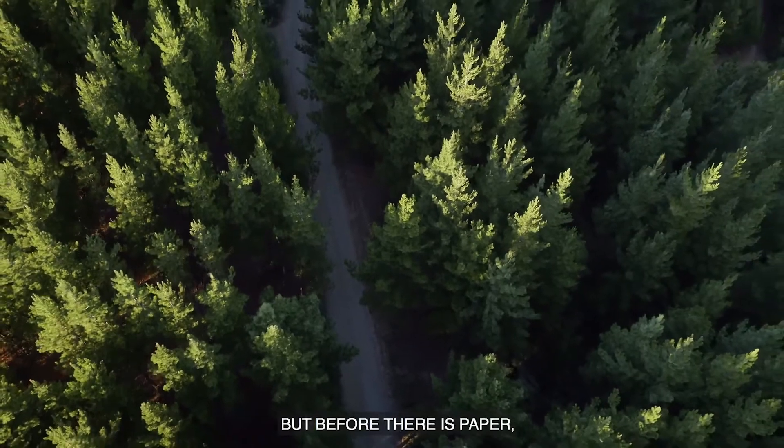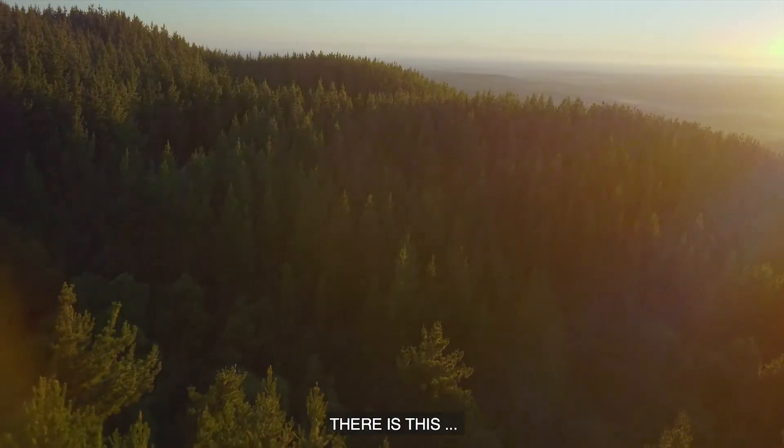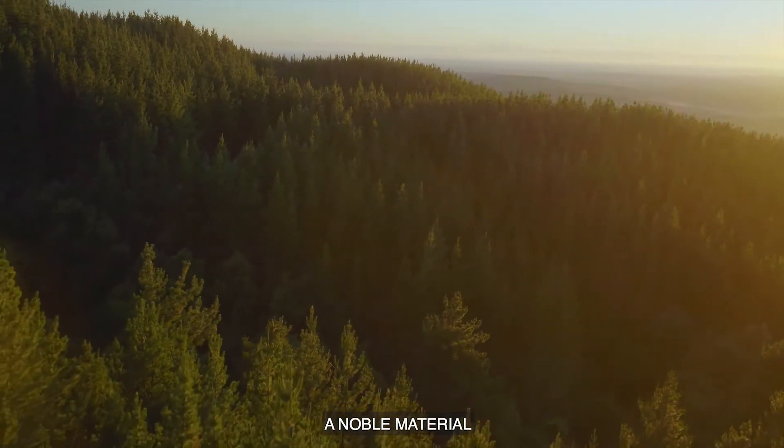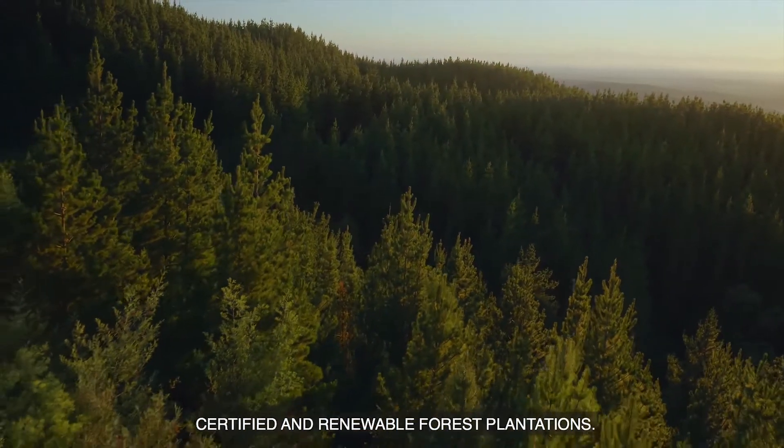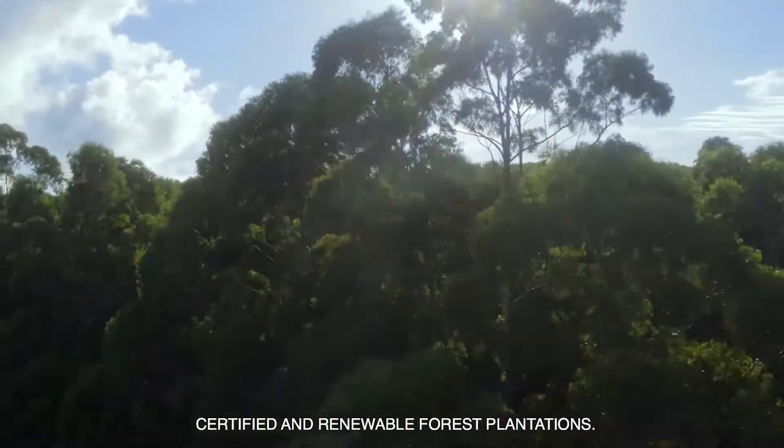But before there is paper, there is this: a noble material that year after year grows in sustainable forest plants — certified and renewable plants.